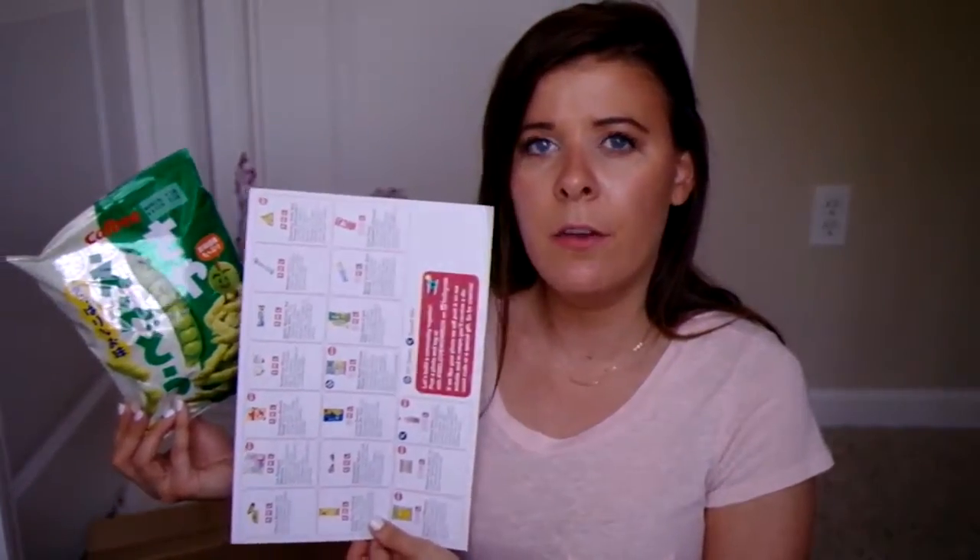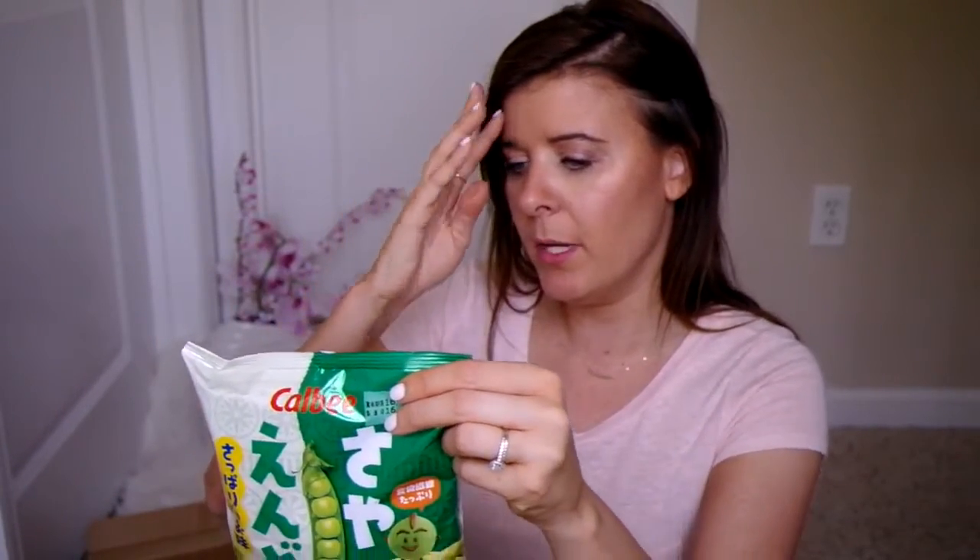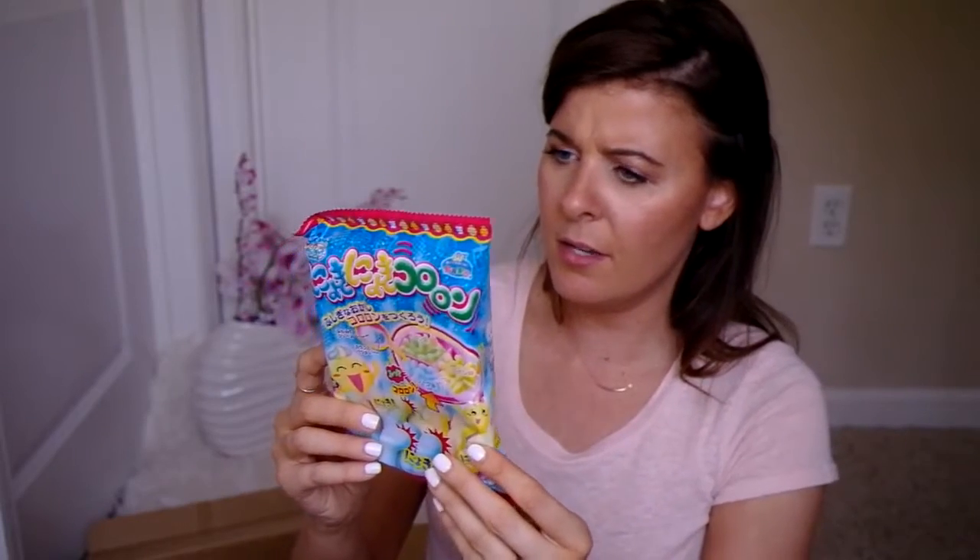Next up are these green pea snack things. These are no stranger to me — I buy them all the time at Trader Joe's, but obviously a different brand. This is not on the nutritional fact sheet I have, but they are on the second sheet. I kind of know what these taste like, but I'll open them anyway. They don't smell like green peas at all. These are more salty than the ones I buy at Trader Joe's — more of a junky food. They actually taste a bit better than the Trader Joe's ones, and they do have a green pea aftertaste, which is fine if you like green peas.